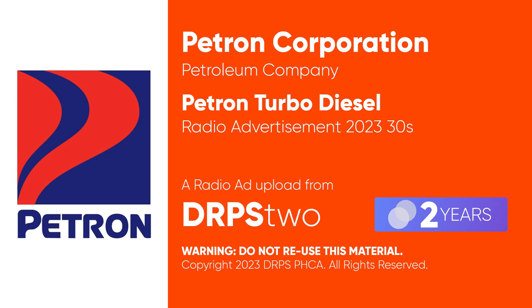It also has turbo power and turbo mileage. That gives you more value from every full tank compared to regular diesels. Restore your engine like new with Vetron Turbo Diesel.